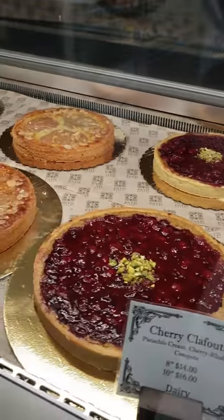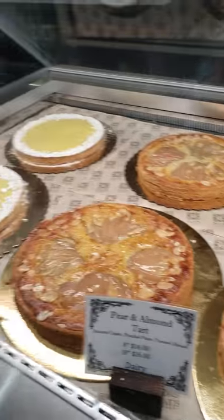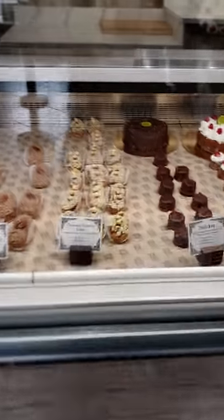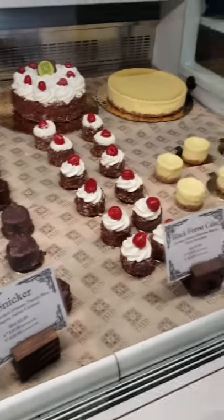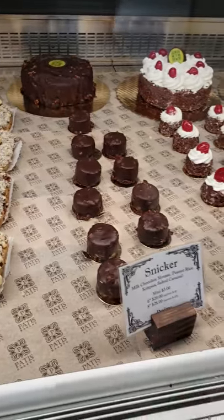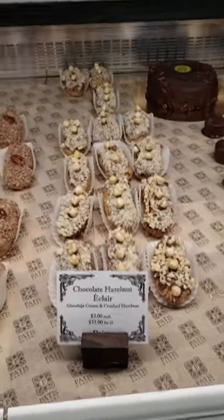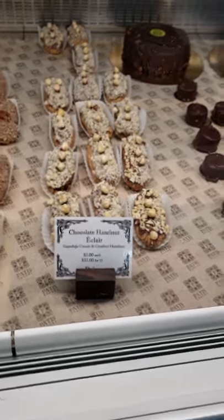Then we have the tarts — we always like a good tart, especially me. And then we've got the cheesecakes and the Black Forest Gateau, which is also known as Black Forest Gateau. The Snicket — oh gosh, the Snicket is really good. The Chocolate Hazelnut Eclair — I haven't had that one yet, but I think I might have one to take home.